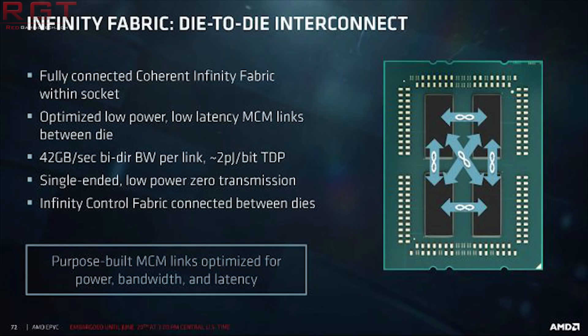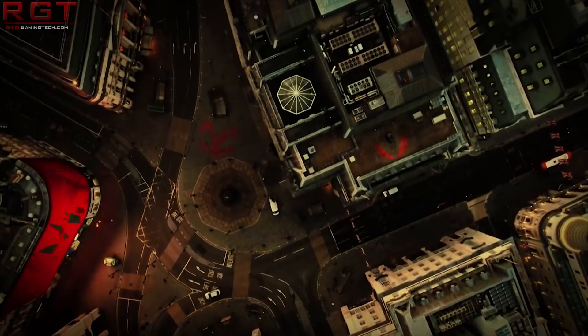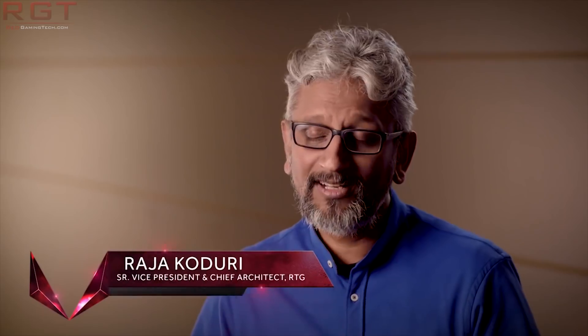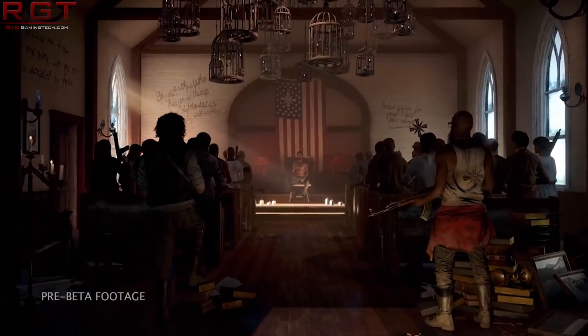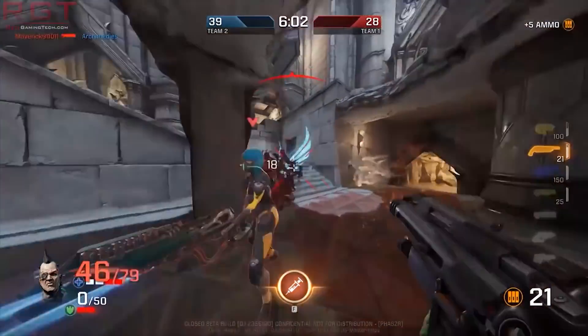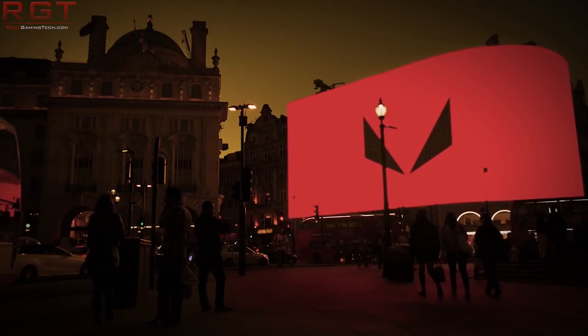Speaking of Vega, I have something interesting — a benchmark leak for Vega 20. Before I launch into this I want to give a very massive caveat: this is clearly a very early engineering sample. Not only that, we also do not know which version of Vega 20 this is — it could be a Radeon Pro Vega 7nm, Radeon RX Vega 7nm, or of course it could all be fake, which is a very real possibility.